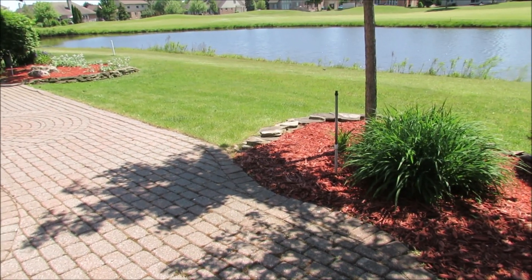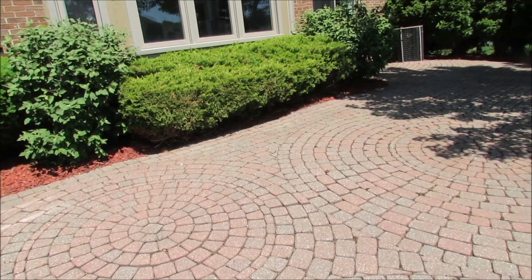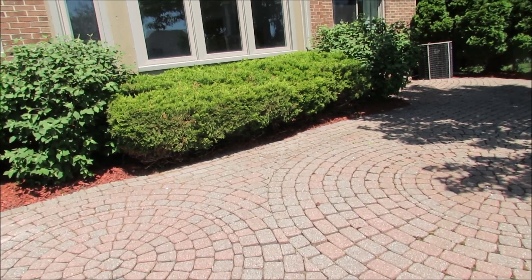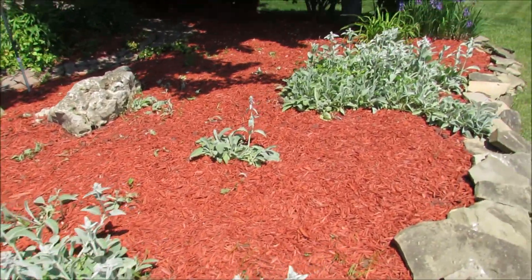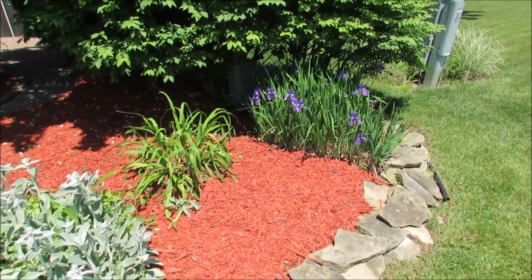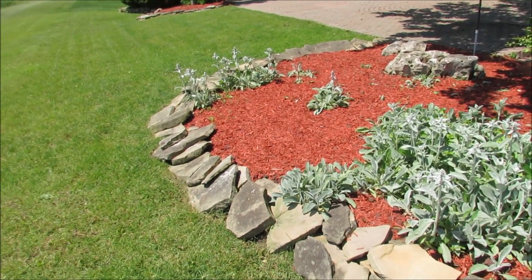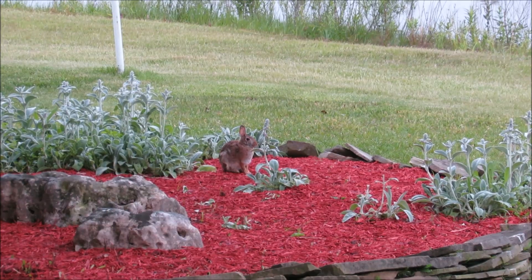Over here we just had to remove a lot of weeds and lay down mulch. This is the rest of our backyard — we're really blessed with a huge patio, and we do plan to get some really nice patio furniture; I just want to make sure I get a really good deal. This area over here was full of weeds too, but there are some really nice plants coming up. We laid the stone and tried to make it look nice for now.